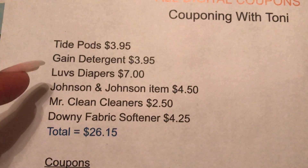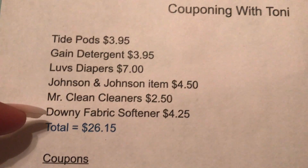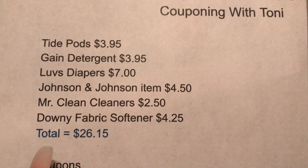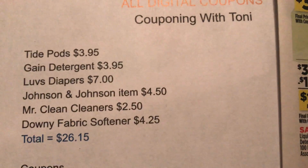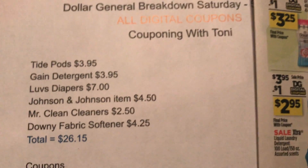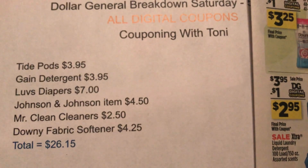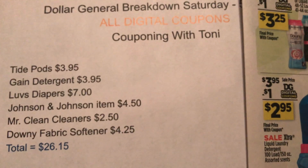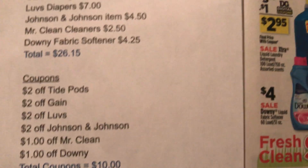So here's our full list: Tide Pods, Gain, Luvs, Johnson & Johnson, Mr. Clean, and Downy fabric softener. Your subtotal is going to be $26.15. At Dollar General, you need a subtotal before coupons of $25 or more for the $5 to come off.